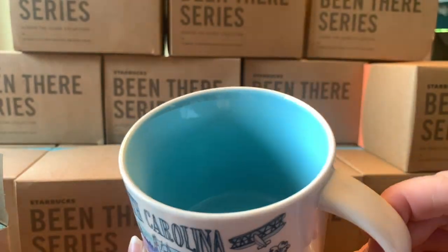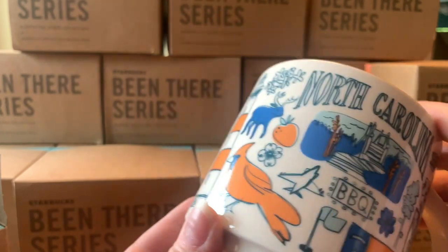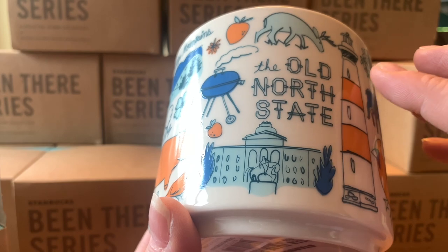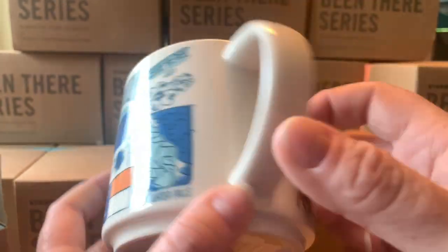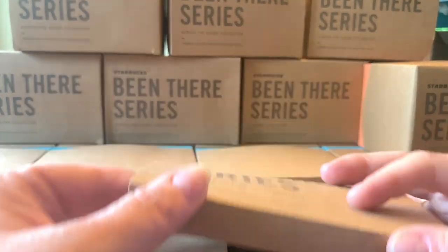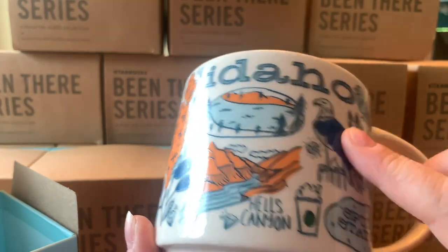Next is North Carolina — a nice baby blue color on the inside. It's beautiful, with white waterfalls, barbecue of course, and the Blue Ridge Mountains — very famous. It's the Old North State. I love the Carolinas in general. The people were just amazing and so nice — I actually felt like I was in Canada a little bit, maybe even nicer.